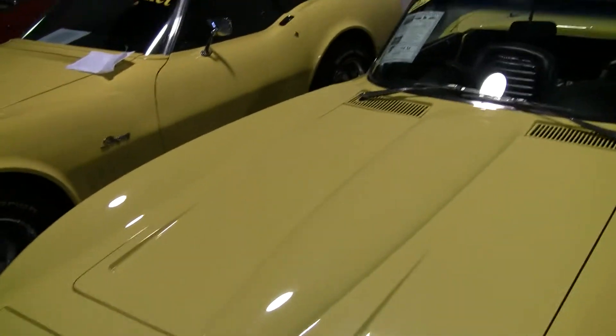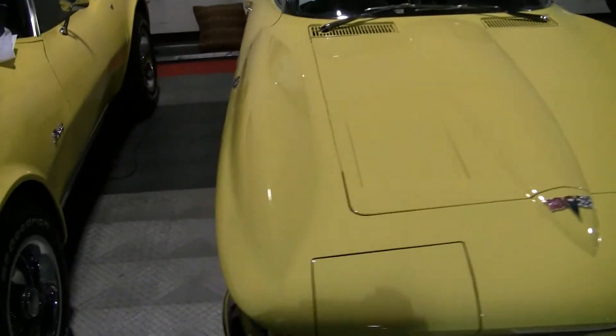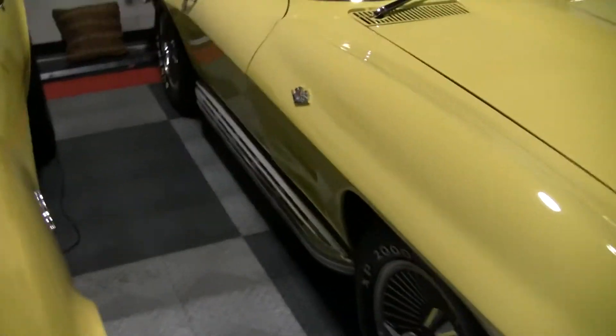It has an AM-FM cassette player. It also has a recent set of knock-off wheels and, as you can see, side pipe exhaust.